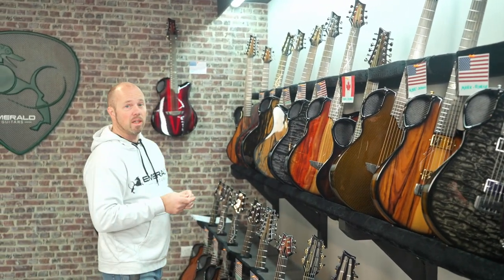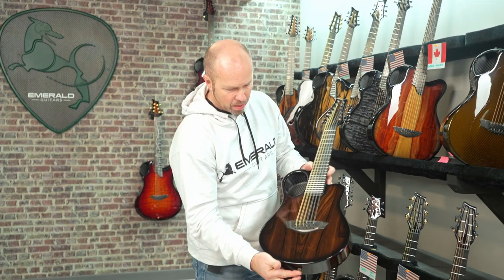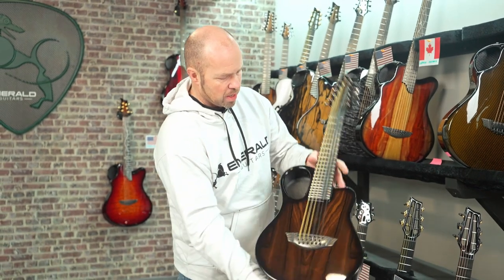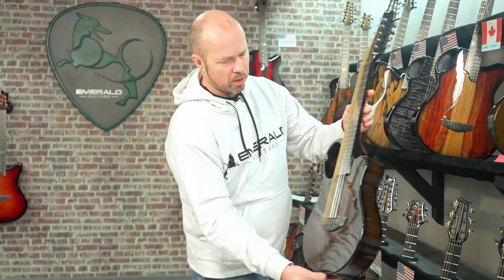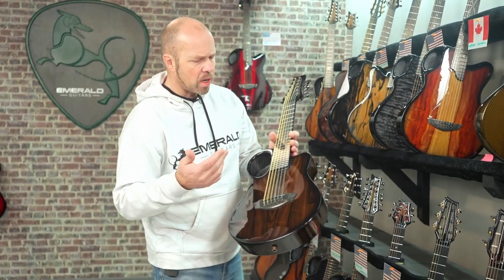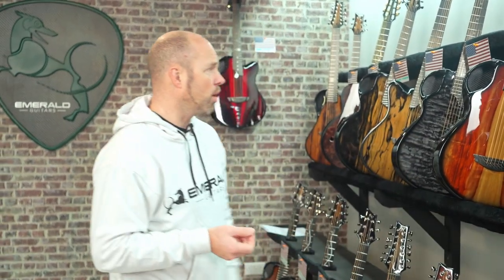We've got two guitars going to Lesley in Ontario. The first is an Amicus with Zircati on top - it's got that really nice dark, rich color to the Zircati with the black grains running through it, and dark amber back and sides. That dark amber works really well with Zircati - very similar tones. It's got the LR Baggs Element pickup system. Someone was asking what pickup systems you can get on the Amicus - the only system we offer is just the LR Baggs Element, because all the adjustable pickups, the Graf-Tech systems, can't be used on a 12-string, so we're a bit more limited there.